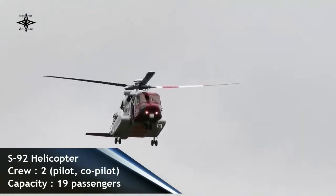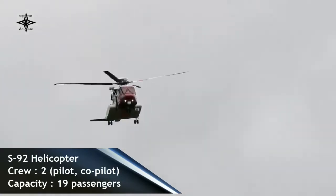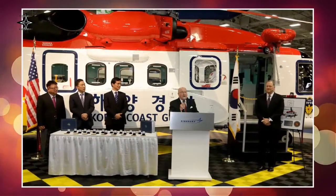Our valued partnership with Sikorsky spans for nearly a decade. We look forward to continued success as we grow our fleet of highly capable search-and-rescue S-92 aircraft.